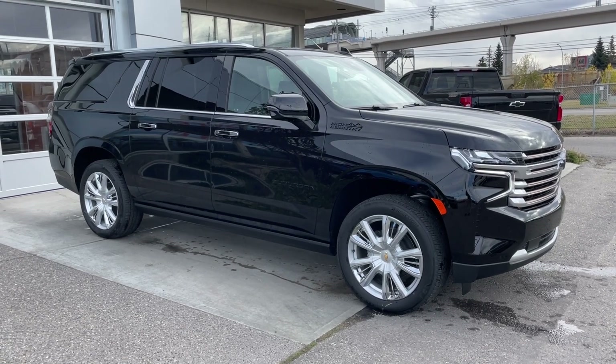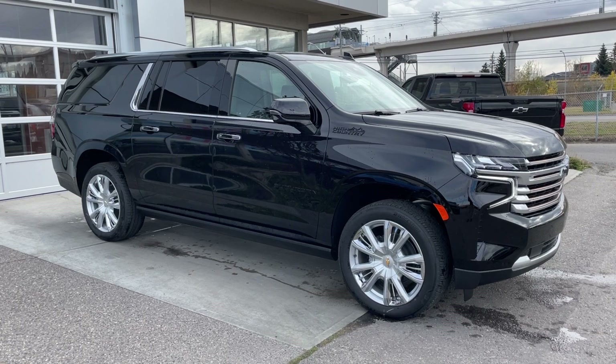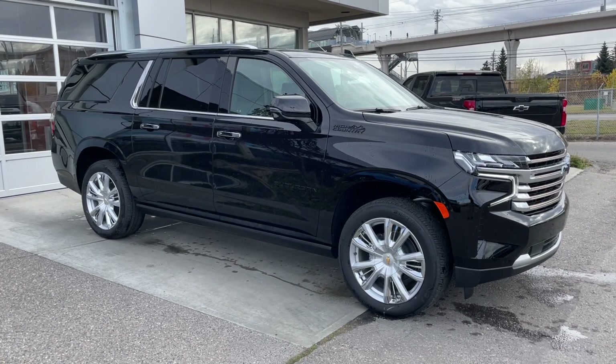Welcome to the brand new 2024 Chevrolet Suburban High Country in Black. This SUV is powered by a 6.2-liter V8, bolted up to a 10-speed automatic transmission.